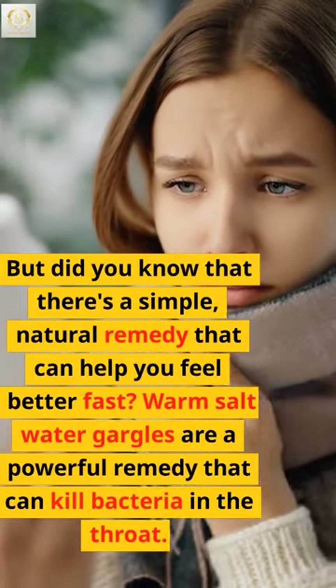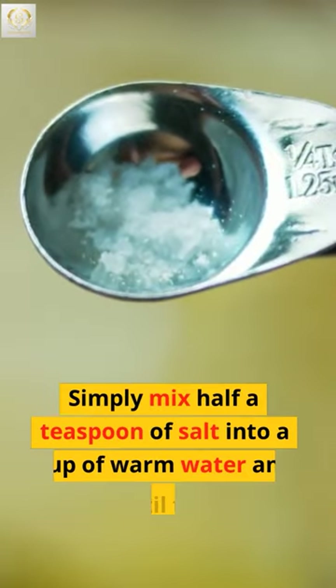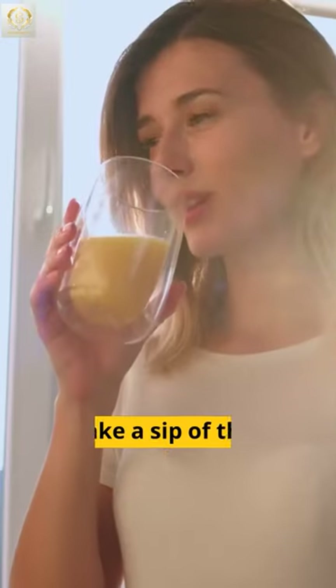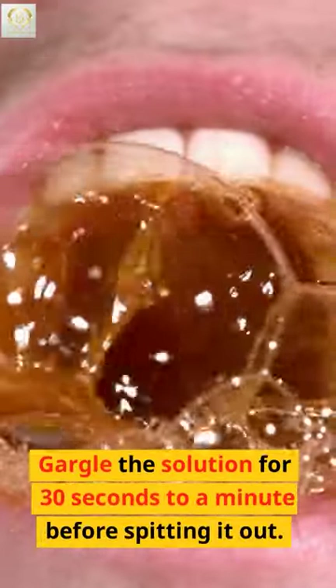Warm salt water gargles are a powerful remedy that can kill bacteria in the throat. Simply mix half a teaspoon of salt into a cup of warm water and stir until the salt dissolves. Take a sip of the mixture, allowing the solution to reach the back of your throat. Gargle the solution for 30 seconds to a minute before spitting it out.